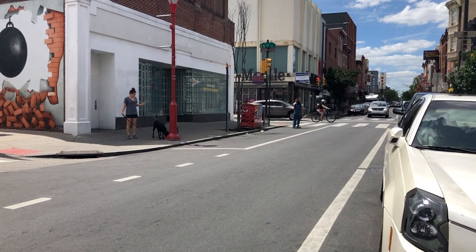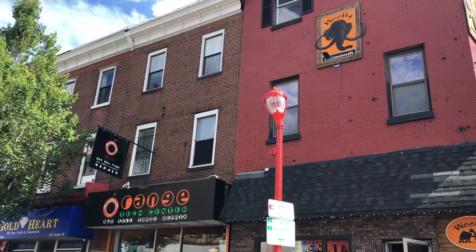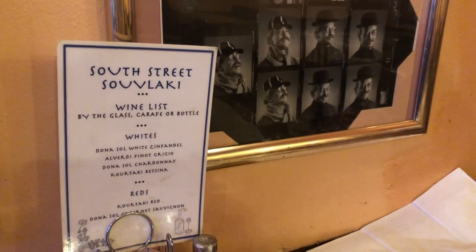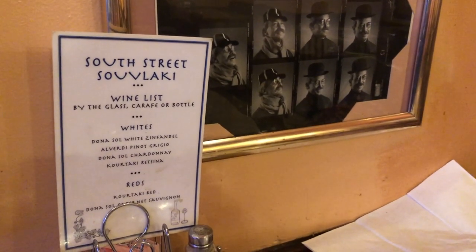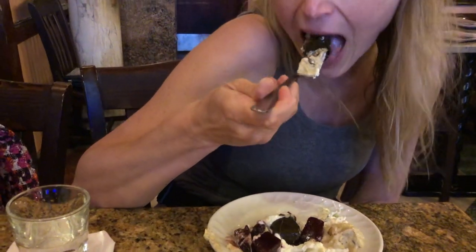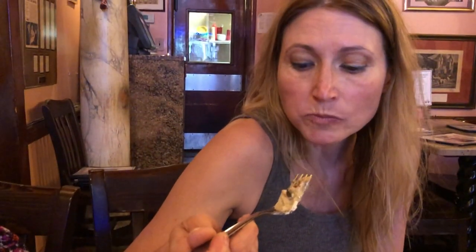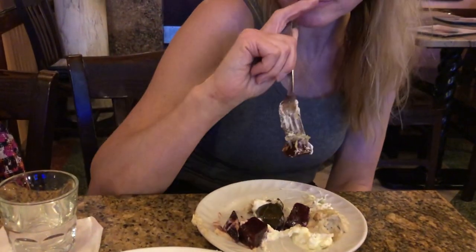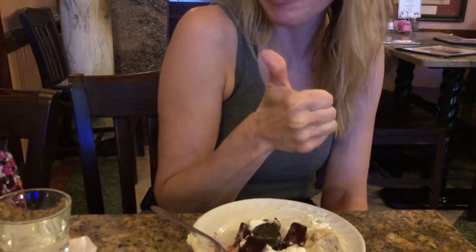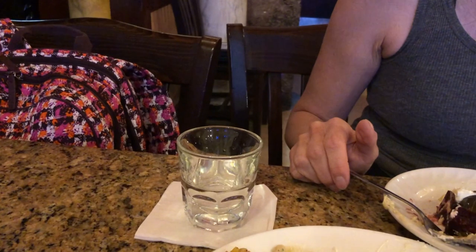If you thought that bathroom was fascinating, wait until you see the one I've got in store for you last. But first, we're going to head on over to South Street and try some authentic Greek fare at South Street Souvlaki. Tom Vasiliades and his staff have been bringing Greek and Mediterranean food to the south side of Philly for over 40 years.